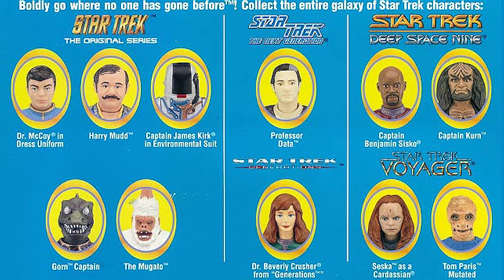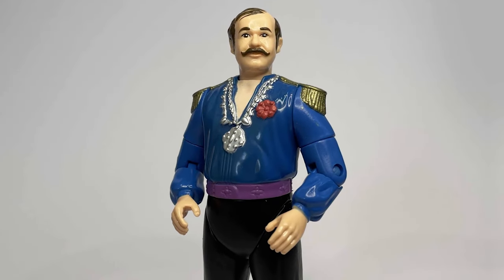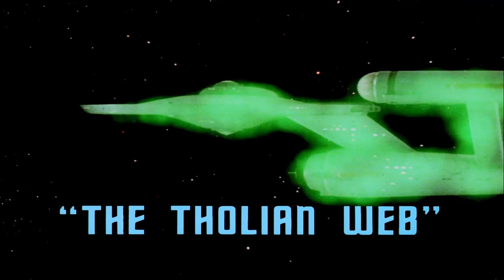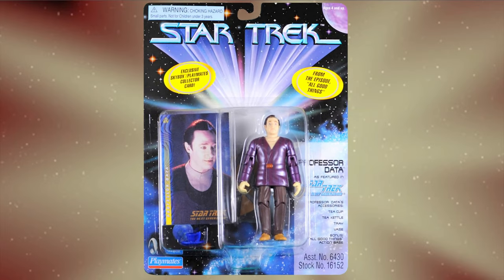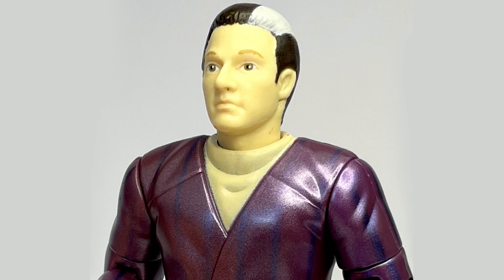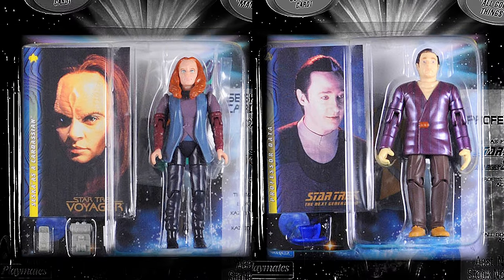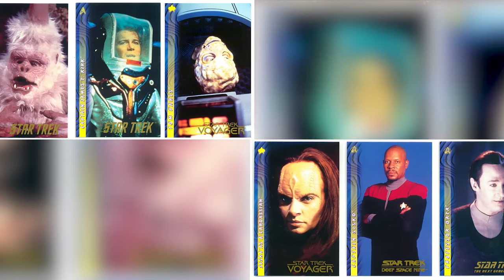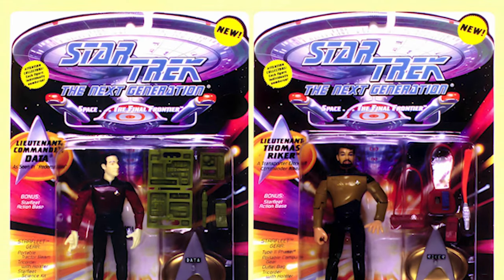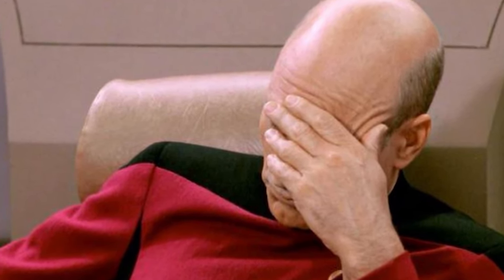The seventh and final wave of this assortment focused heavily on the Original Series, with intergalactic conman Harry Mudd making an appearance, along with Captain Kirk in the environmental suit he wore in The Tholian Web — looking somewhat distinguished, or like a skunk with a distinctive gray streak. Professor Data added to the growing subset of figures from the episode All Good Things. These figures would be packaged with the final set of trading cards produced for Playmates by Skybox. By this point, collectors had grown fatigued with the constant release of limited edition figures.